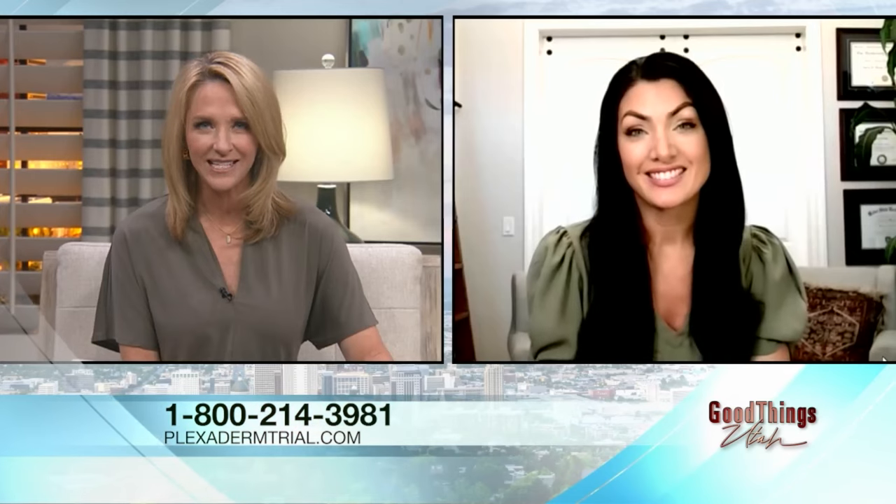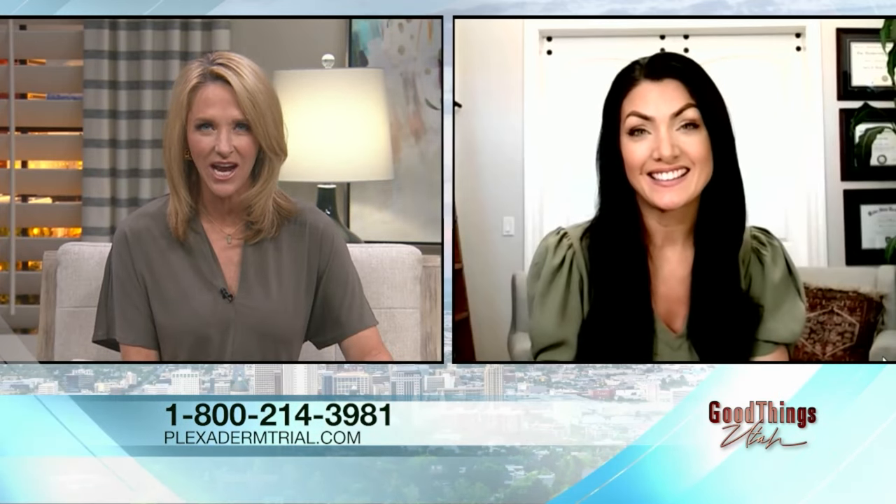Plexiderm promises to reduce the signs of aging in just minutes. How does it actually do that? It's a simple serum derived from silicates naturally occurring in shell rock, made into this invisible lightweight serum. No more injections, no more going under the knife. You apply it under your eyes, on your forehead, around your mouth — anywhere on your face where you're seeing signs of aging — and it works in 10 minutes and lasts all day long. Everybody has 10 minutes to give this a try.